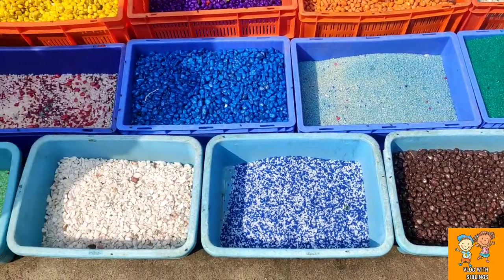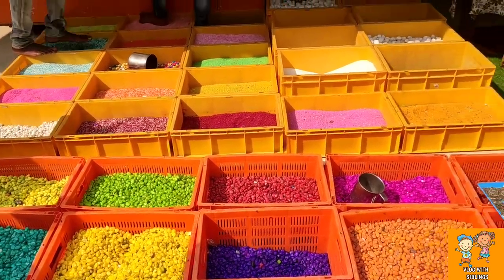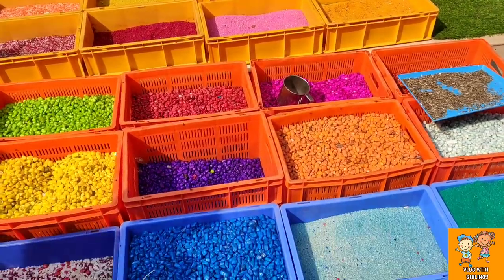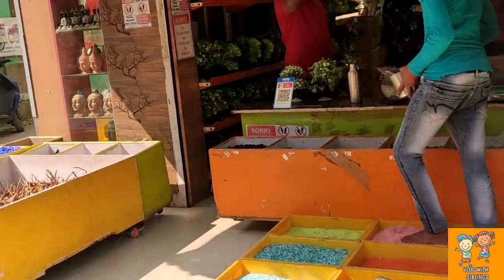I am going to fix the fish market. Guys, I am going to try to reach out to my first video. I am going to see all the stones and colors. How many types of aquariums are there?